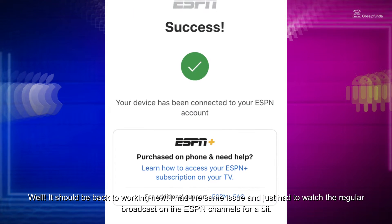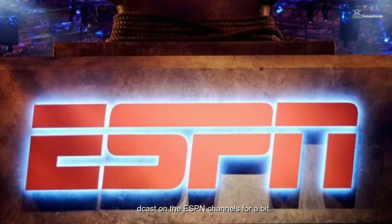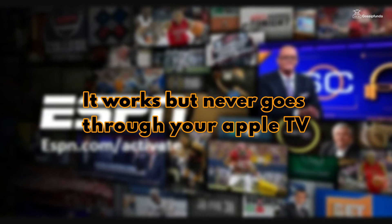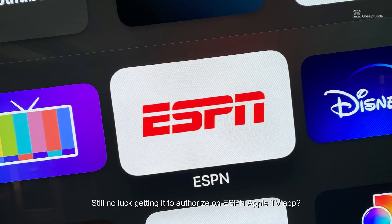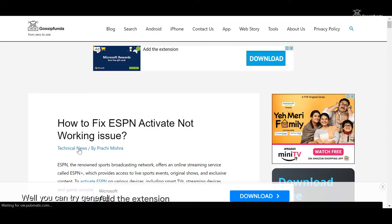It should be back to working now. I had the same issue and just had to watch the regular broadcast on the ESPN channels for a bit. ESPN.com/activate says it works but never goes through for Apple TV — still no luck getting it to authorize on ESPN Apple TV, which is pretty ridiculous at this point after so many days.